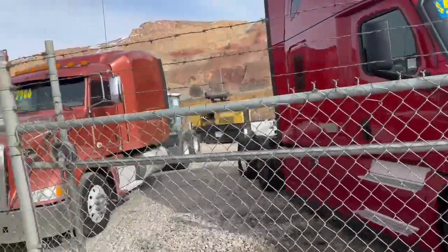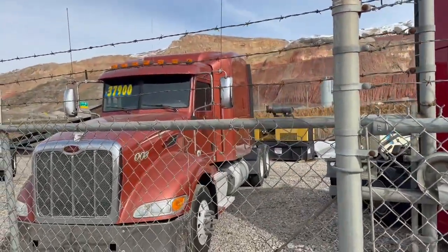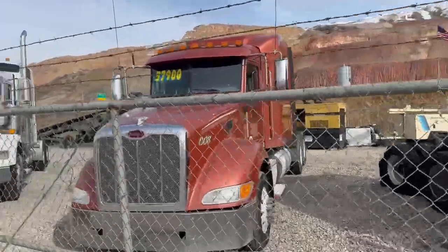Really nice Peterbilt. Perfect over-the-road truck. Price just reduced.